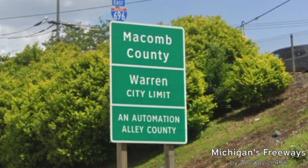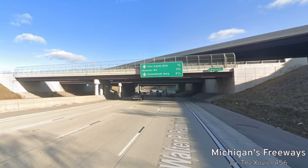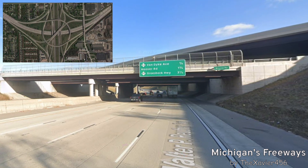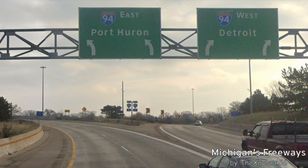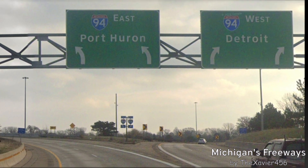We now enter Warren and McComb County. This is the Mound Road Interchange — it is one of the biggest interchanges in Michigan to be just a normal road. This is what it looks like on Google Maps. It even has a frontage road, so I don't even know why they made it this big. Now we enter Centerline, and our eastern terminal is at I-94, signed east for Port Huron, which is what I-696 is signed for eastbound, and I-94 is signed west for Detroit.